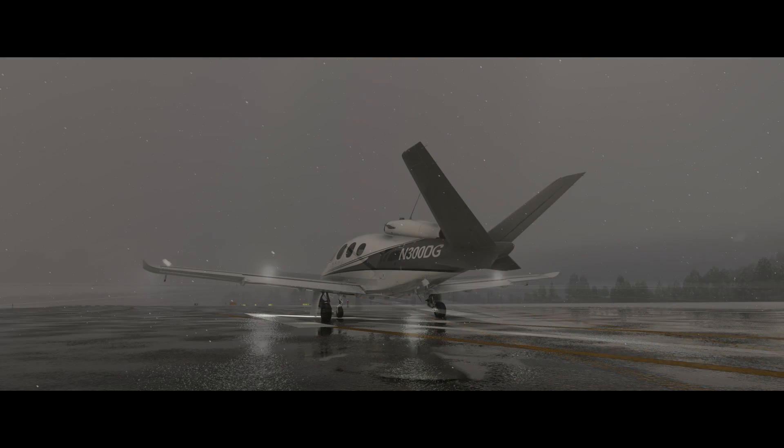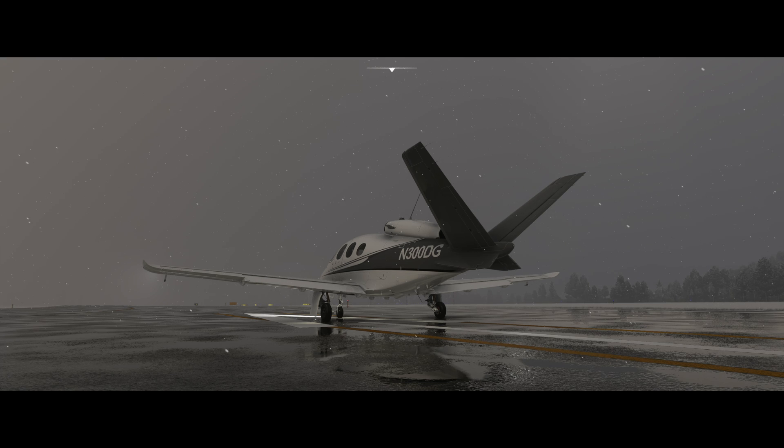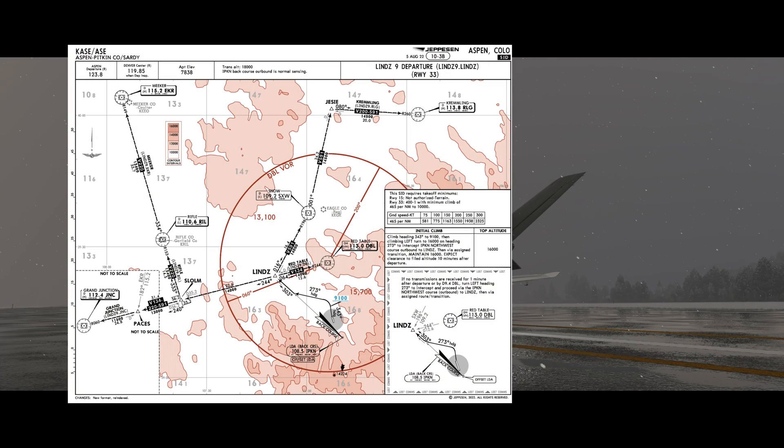And that's exactly the situation we have here today. I'm at Aspen Airport, parked at the departure end of runway 33 in the heart of the Colorado Rockies. Today we're going to fly the LINZ-9 departure. I have another YouTube video where I fly this departure in the Vision Jet in real life, so check the description if you want to see it done in the real world in much better weather than what I'm simulating here.